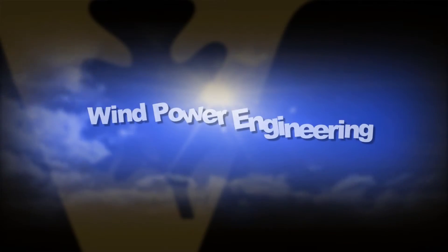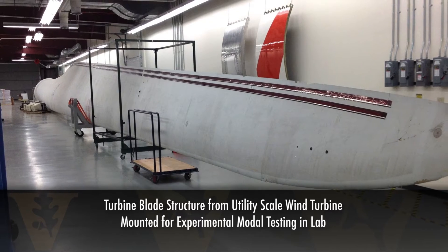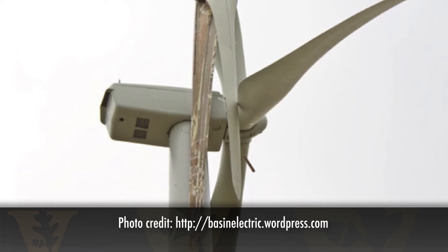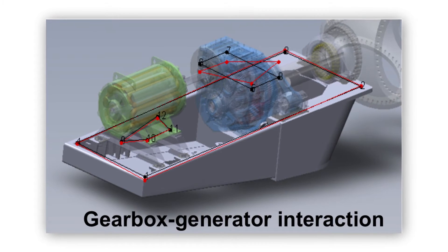Think about renewable energy for a second — wind power engineering. Right now, wind energy is too expensive. It's more expensive than fossil fuel related energy sources. And why is that? One of the reasons is that wind power systems, wind turbines, wind farms have reliability issues. For instance, you could design a gearbox that was supposed to last for 25 years but it only lasts for six months.